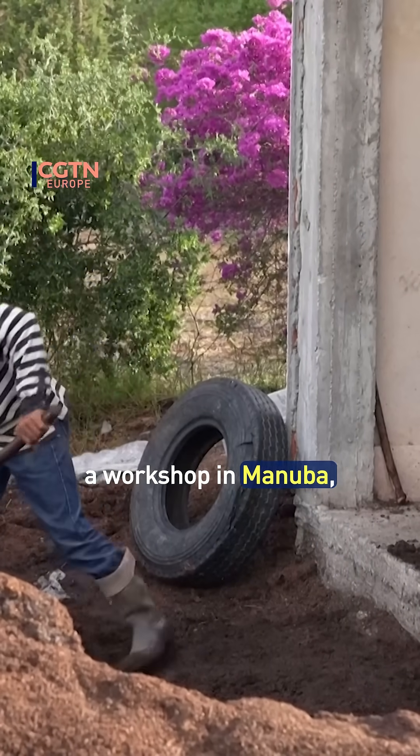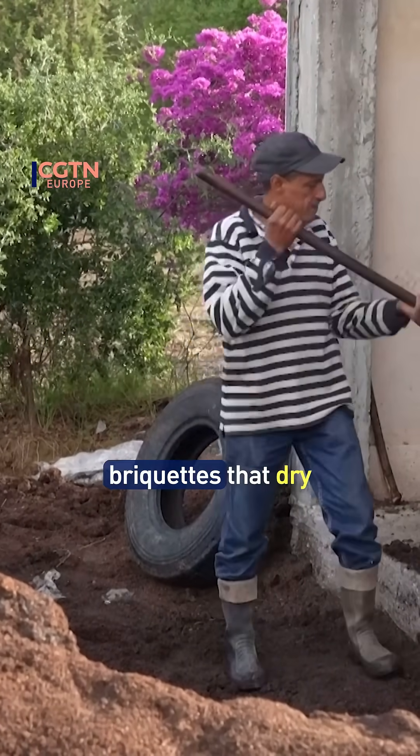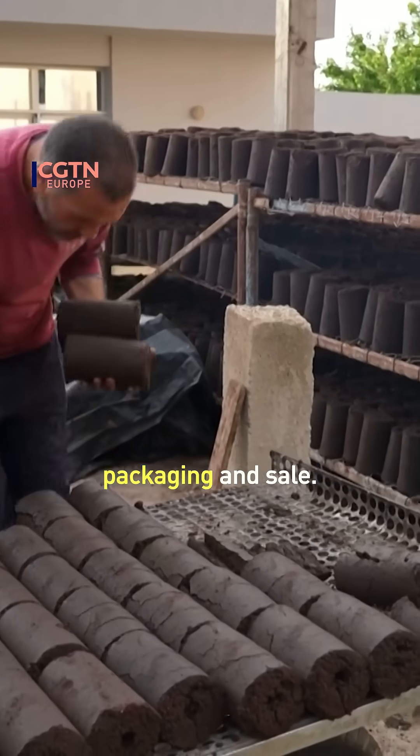At a workshop in Manuba, truckloads of olive waste are transformed into cylindrical briquettes that dry for a month before packaging and sale.